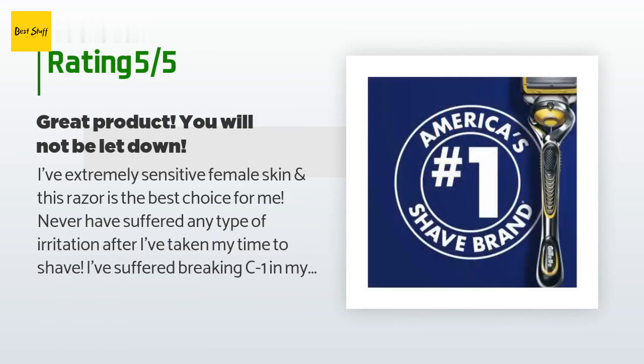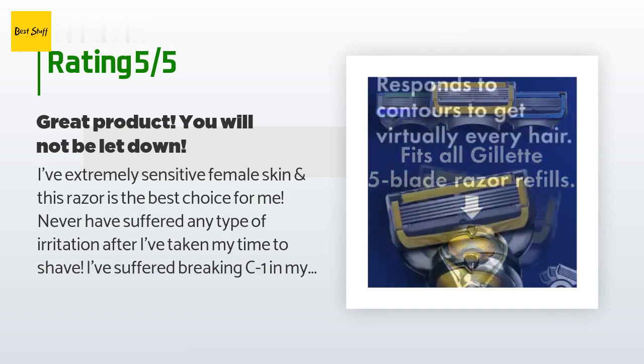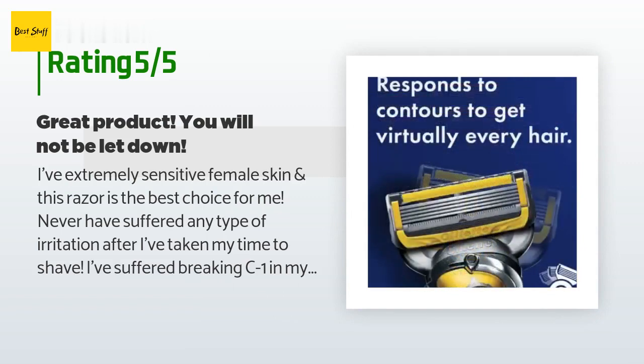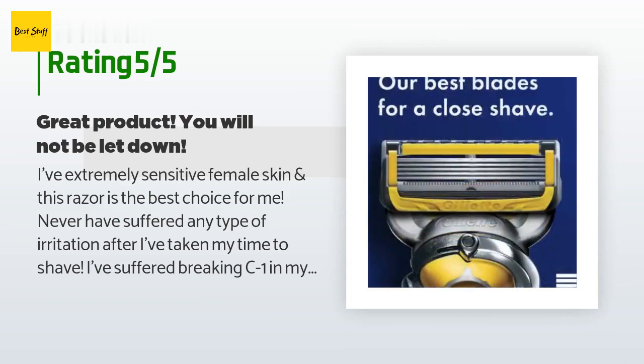There are 766 reviews with an average rating of 4.6 stars. A customer said: "I have extremely sensitive female skin and this razor is the best choice for me. I have never suffered any type of irritation after I've taken my time to shave."